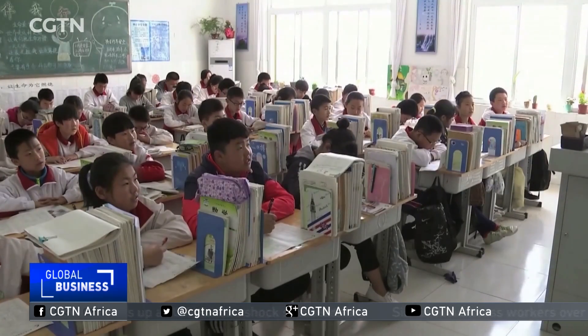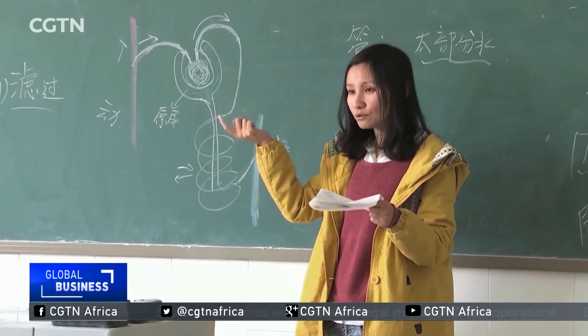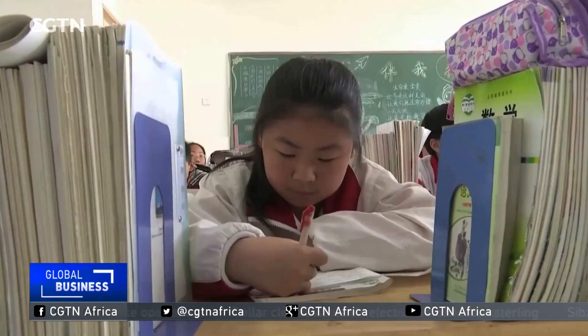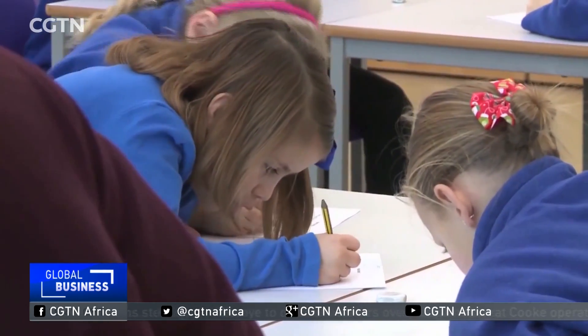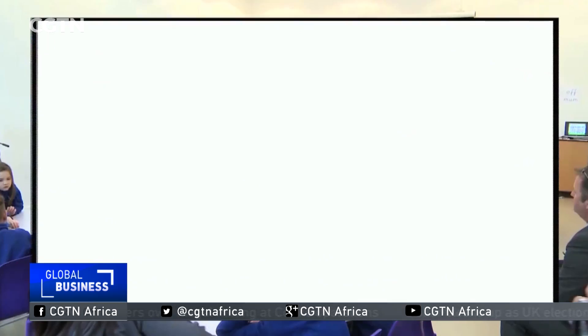Interest in the Shanghai system was triggered in the UK by a global study from the Organisation for Economic Cooperation and Development. In maths, Chinese schools from Beijing, Shanghai, Guangzhou, as well as Jiangsu province, ranked fifth. The UK lagged behind at 27th.